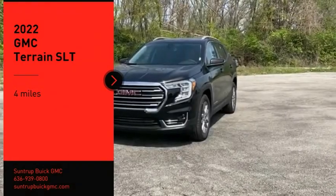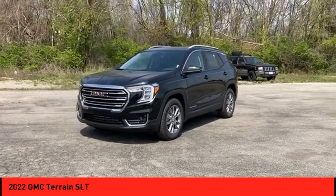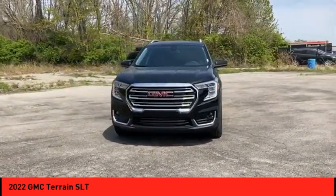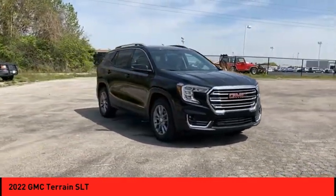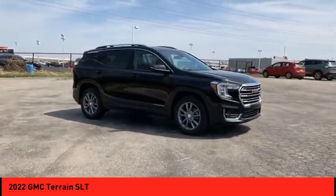We are pleased to show you the 2022 Terrain. The GMC Terrain combines the benefits of a crossover with the style and functionality of an SUV. Terrain offers uncompromised capability, a balanced stance, and a commanding view of the road, letting occupants enjoy a confident driving experience.